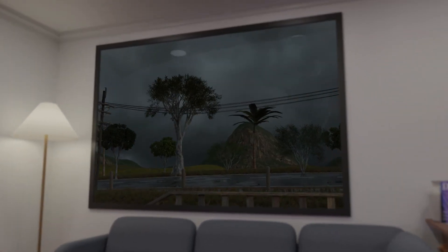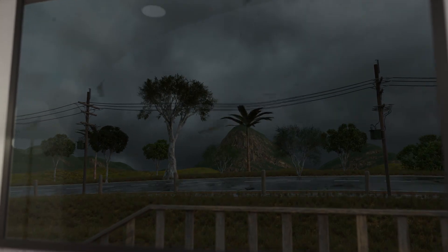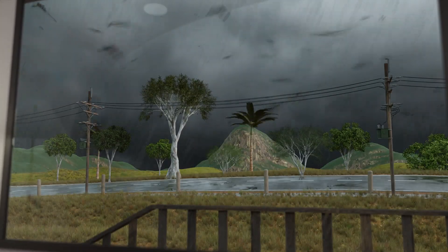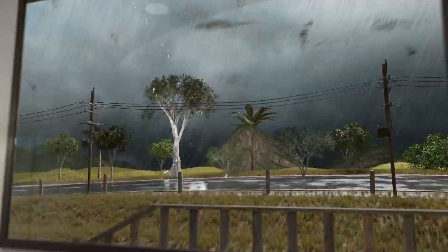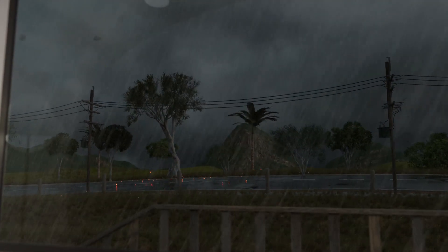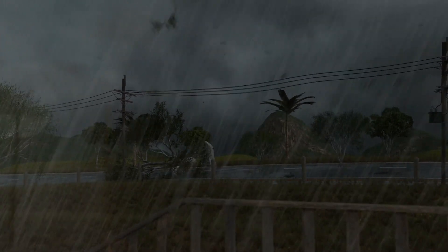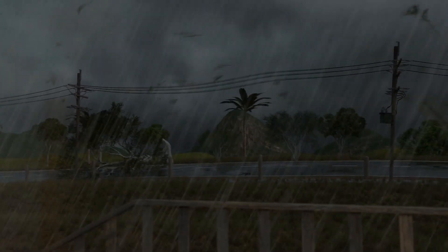The storm is now overhead. Winds are now blowing at over 90 kilometres per hour. The rain is so heavy you can't see more than a few metres in front of you. Driving in these conditions is incredibly dangerous — not only for you, but also others.